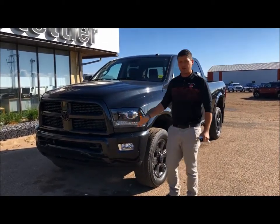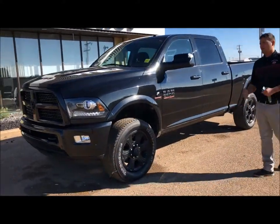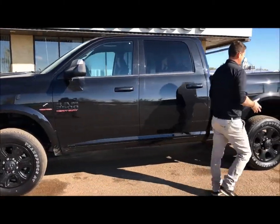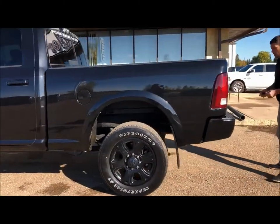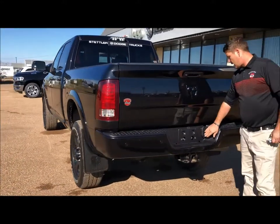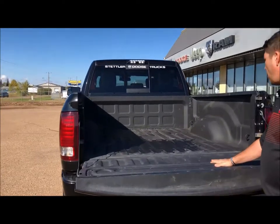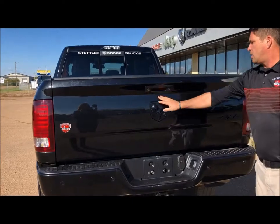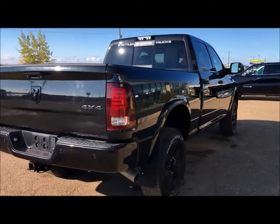3M on the front — you can't see it here but it's there. You've got the sport appearance package, really cool sleek looking with painted bumpers. Everything ties into the black look. Coming around, you have a Class 4 hitch, seven and four pin wiring, factory-installed bed liner, and a backup camera.